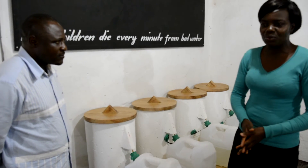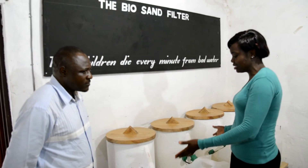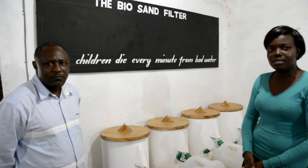In the past, we used to drink from boreholes and streams that are not treated. But with filters like this and safe storage containers like this, we think we are safe from water-related diseases.